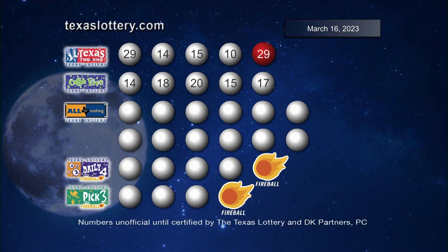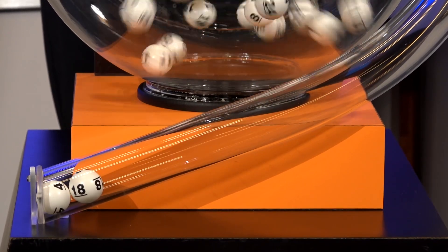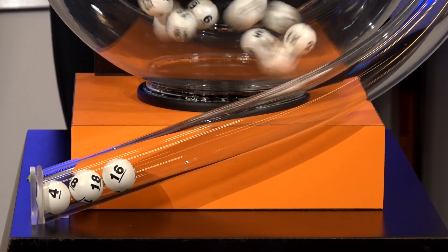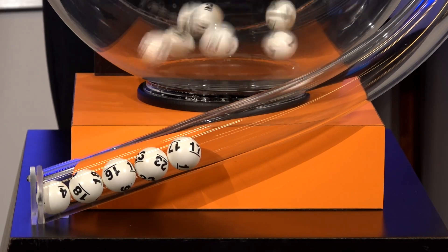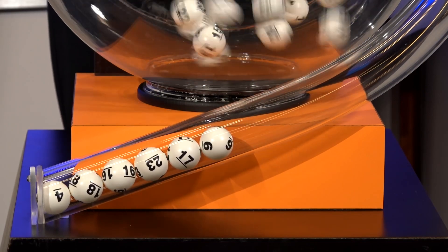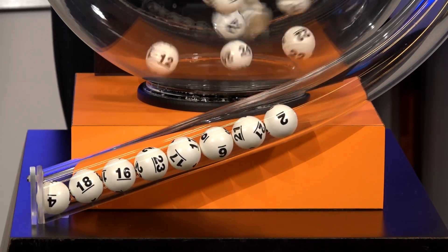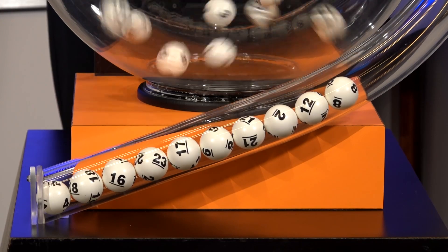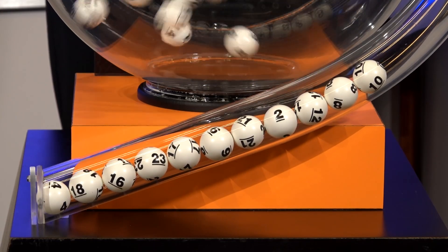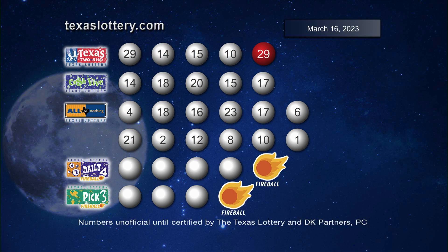Here's another look at those winning Cash 5 numbers. Now it's time to play All or Nothing. Tonight's All or Nothing numbers are 4, 18, 16, 23, 17, 6, 21, 2, 12, 8, 10, and 1. Once again, those are all the All or Nothing numbers.